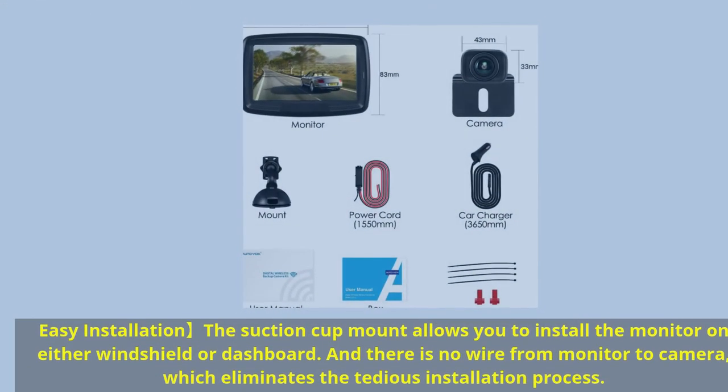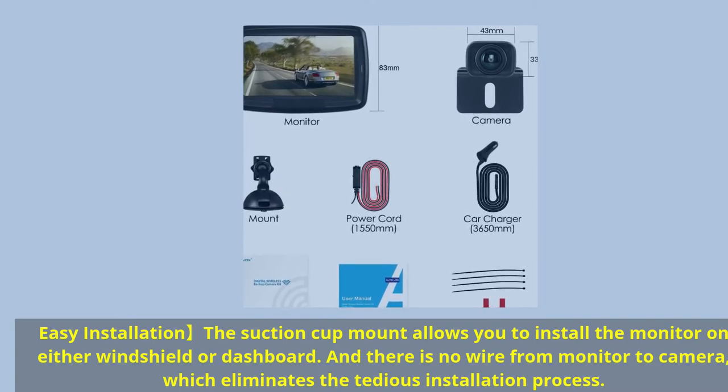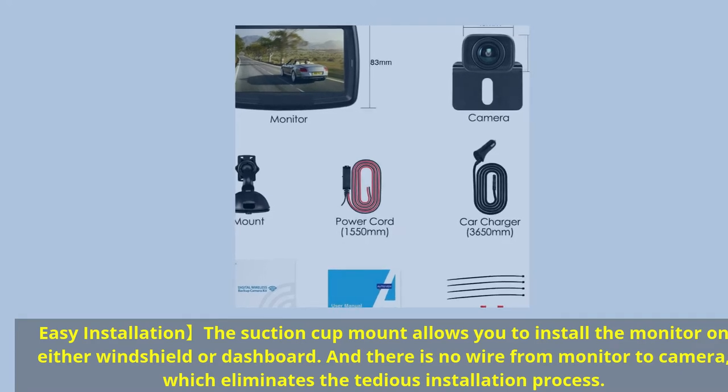Easy installation. The suction cup mount allows you to install the monitor on either the windshield or dashboard, and there is no wire running from the monitor to the camera, which eliminates the tedious installation process.